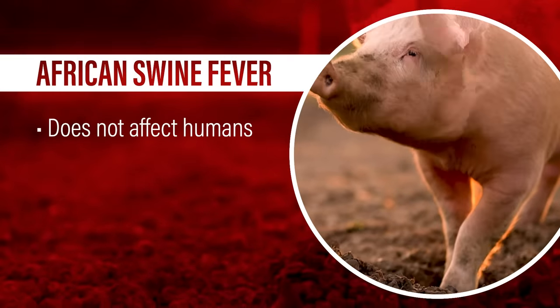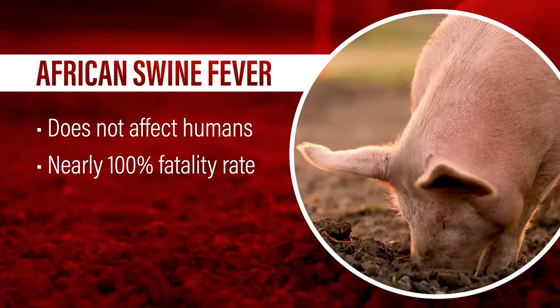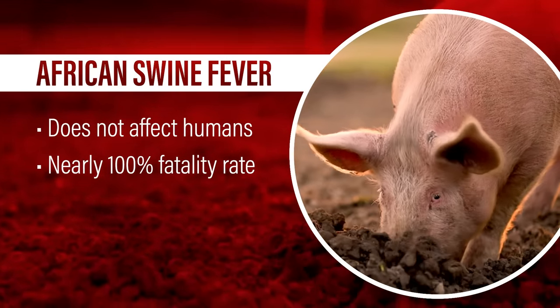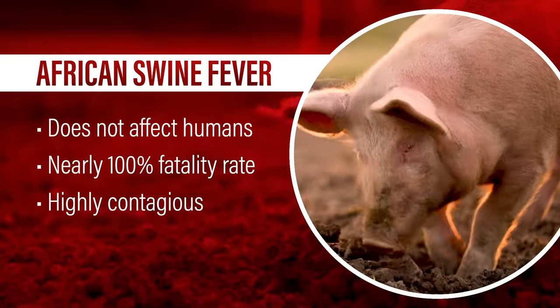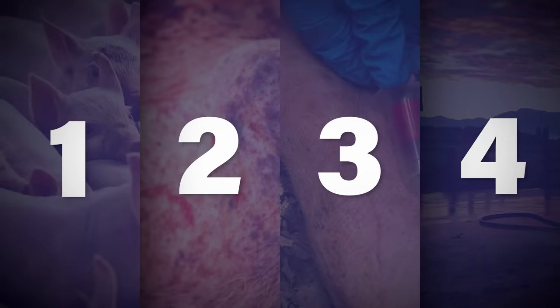African swine fever threatens to devastate America's pork industry and food supply. While the disease does not affect humans or other animals, it has a nearly 100% fatality rate for pigs that become infected. It's highly contagious and there is no vaccine. You can take steps to protect your pigs and all pigs from this grave threat. This video highlights four key factors to help secure your herd and livelihood from African swine fever.